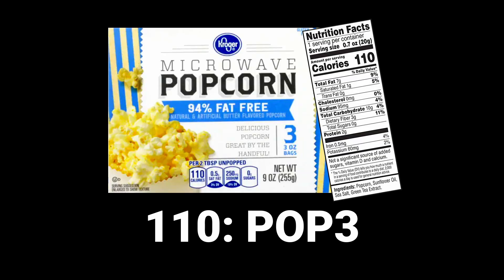Port number 110: POP3. Think about this like 110-calorie popcorn bags, which kind of look like an envelope you could just stick in the mail — you know, like email. Port 110, POP3.